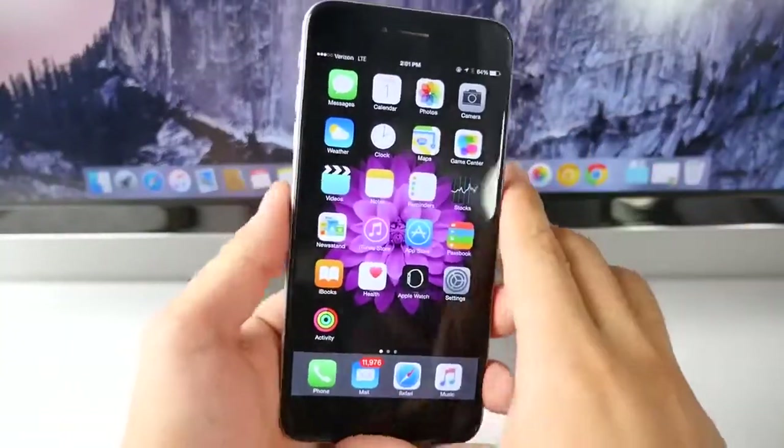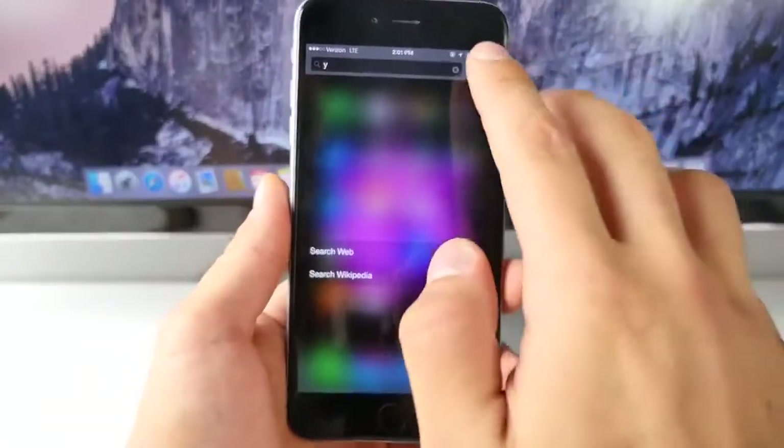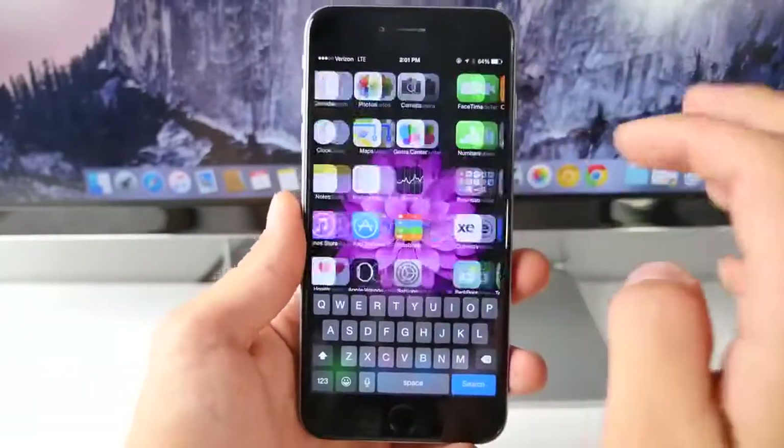Now from the spotlight view on the home screen, if you go ahead and get in here, type in one letter, activate reachability, click cancel — now you have a keyboard stuck on your screen. So that's another interesting one.